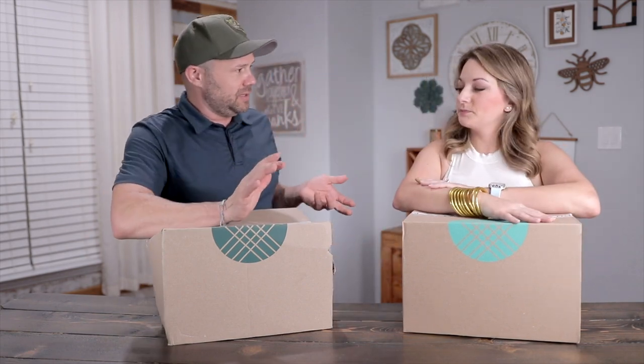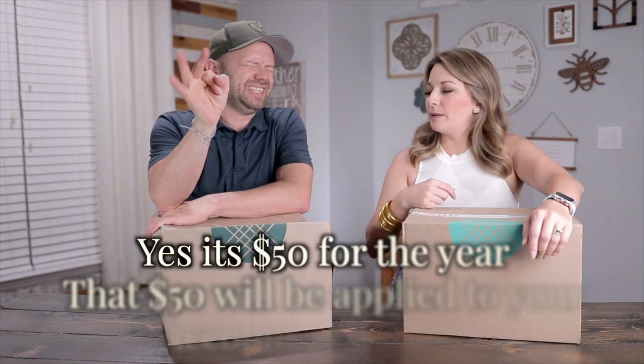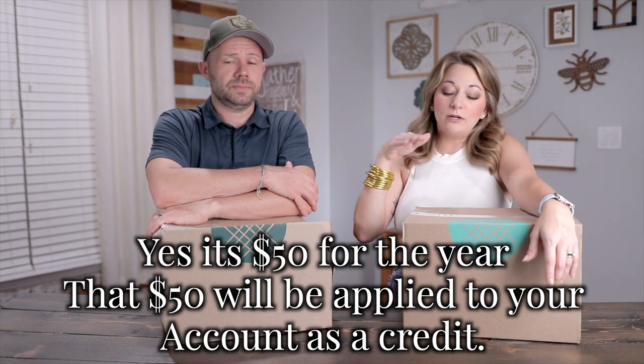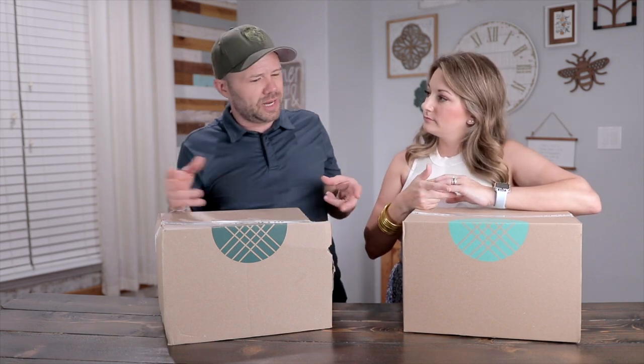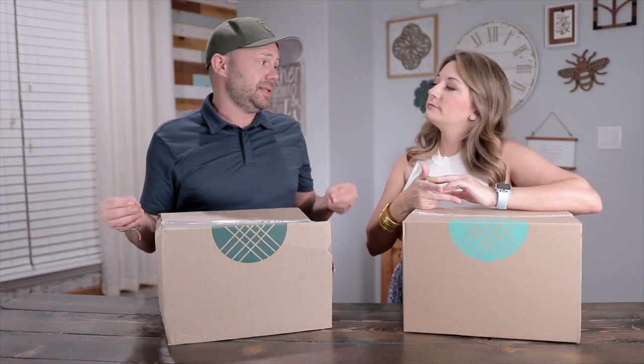So, Stitch Fix — let's talk about how this works. They do have a $20 styling fee, which can go towards whatever you end up purchasing. Or sometimes they give you the option of a style pass — I think it's $50 for the whole year. I'll put that in the video description. Then you get as many styles as you want, which is what I do. So I don't get charged that $20 per box — it just becomes a credit, so as long as you buy something you're covered.